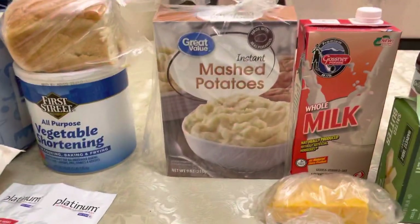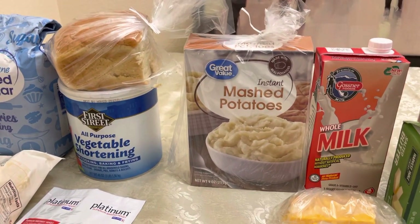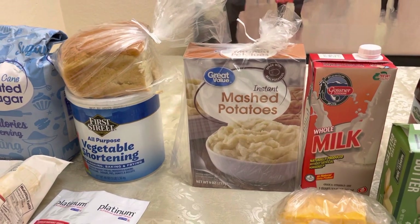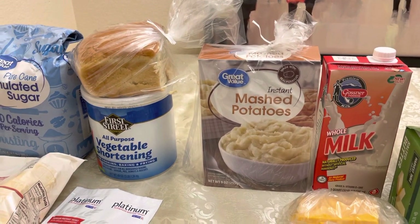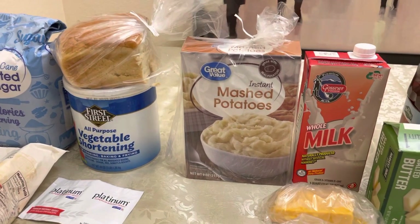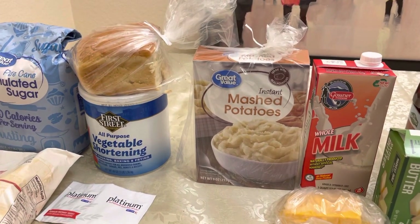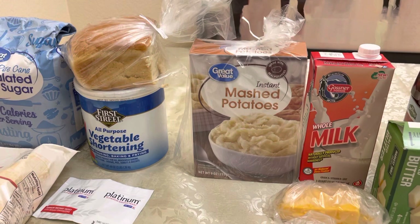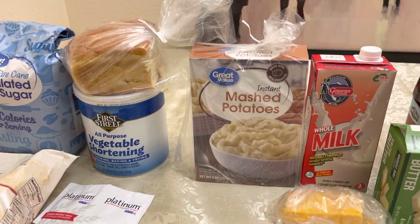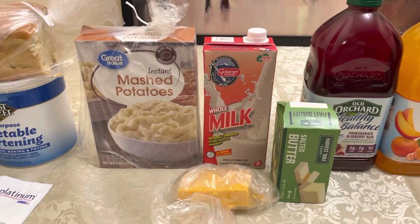I was going to buy a big bag of potatoes, but instead I went to Walmart and bought these smaller packages. For a month, I would buy four of these. If you're going for one week, just buy one. You could also buy two of these boxes, a package of french fries, or a package of sweet potatoes. For one week left in the month, just buy one.